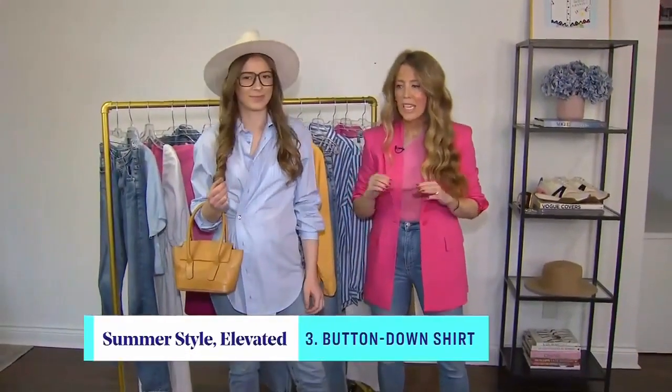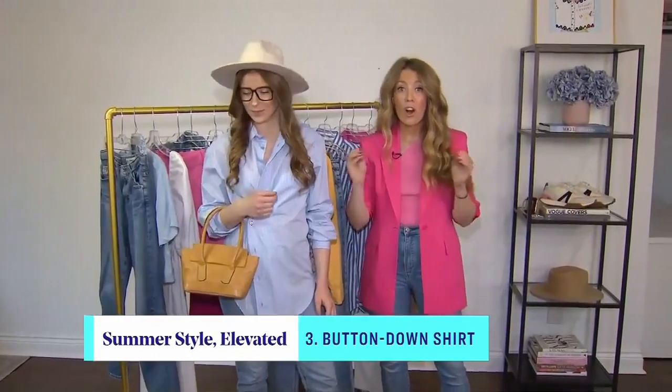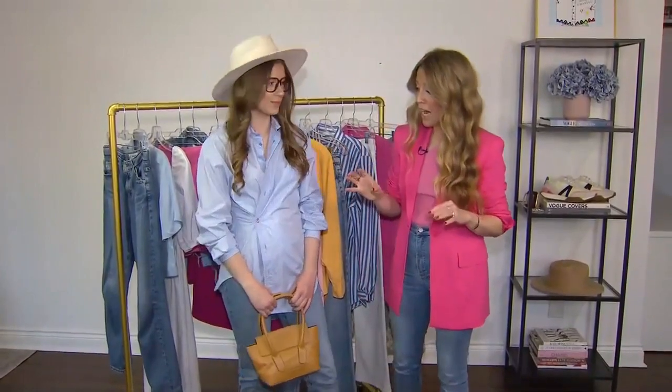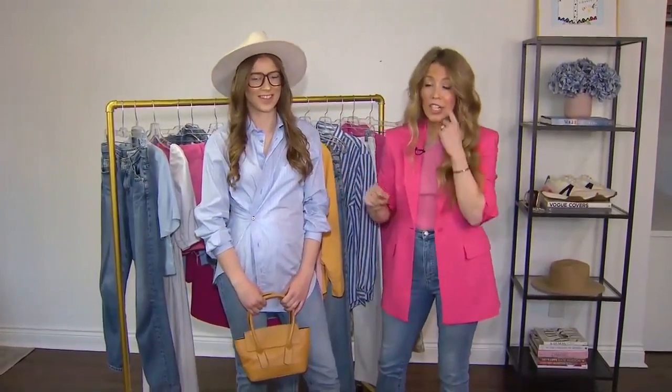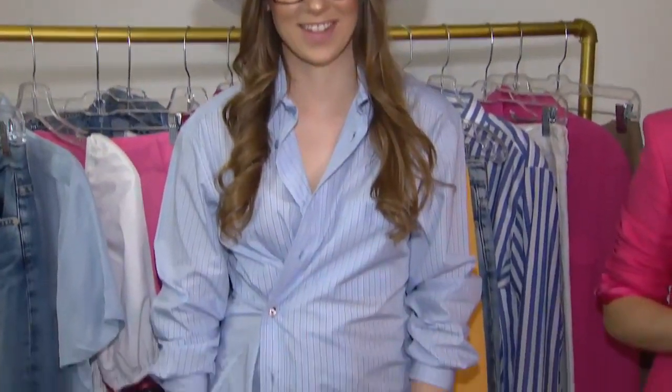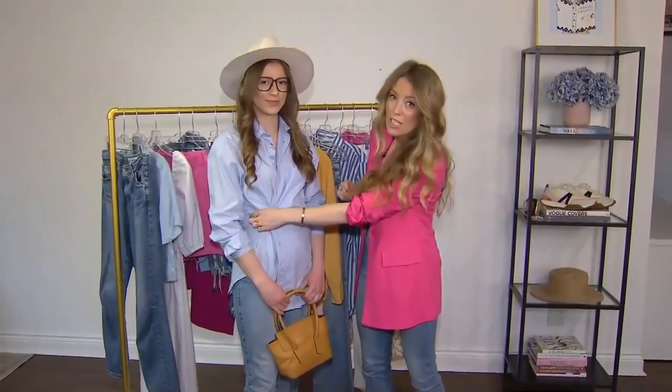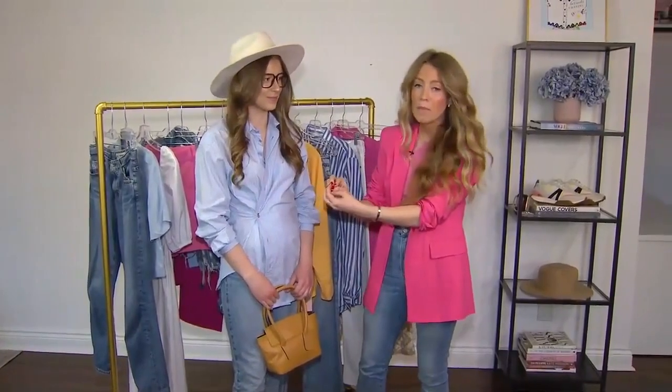How are you elevating the button-down for summer? So Katrina is coming in in a button-down shirt. I think this is really an important piece to have in your wardrobe for all seasons. You can find these shirts at any store right now in all different colors and patterns. The reason I love this shirt — it's from a brand called Wear Cisco, you can find it at TNT — is it's like a two-in-one shirt. We've actually buttoned this shirt to a button that's sewn onto the side of the shirt, so it's creating this really beautiful shape.